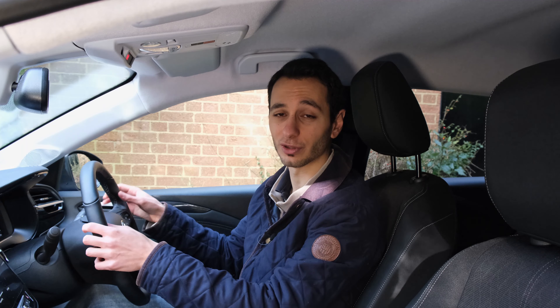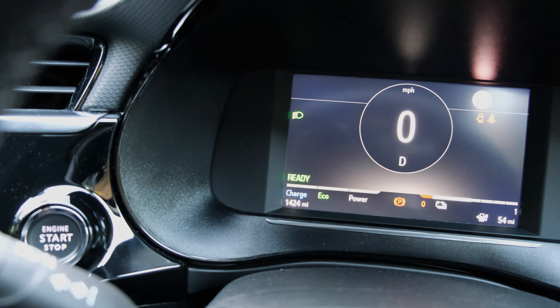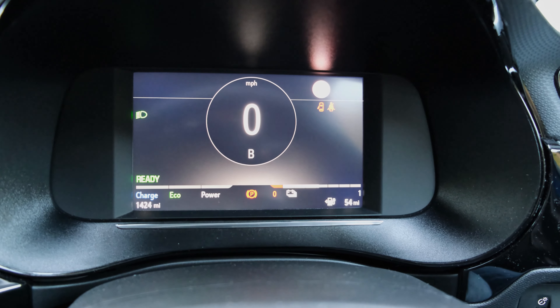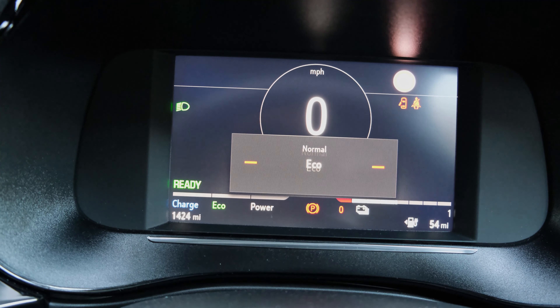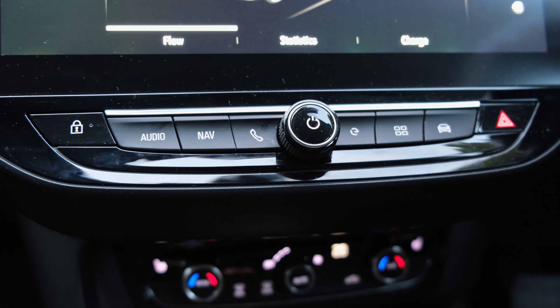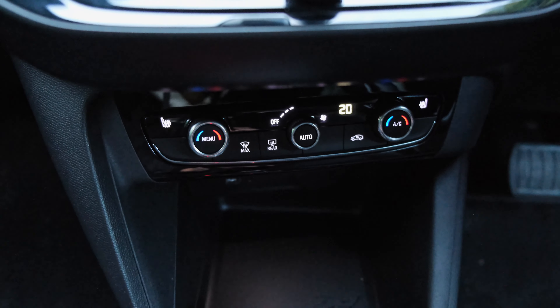Kicking things off, let's talk about the exterior design, and here I think Vauxhall — or should I say Group PSA — have done a really good job. While it might not have the boy-racer type of look, it just looks really grown up. From the front you've got a little bit of flared bonnet and nice angular headlights. At the side you've got 16 or 17 inch alloys, a body-coloured insert with the wheel arches and side skirts painted in the same colour as the vehicle.